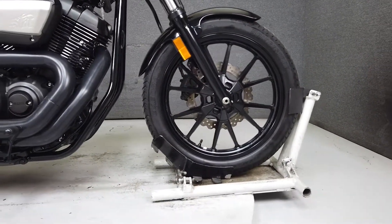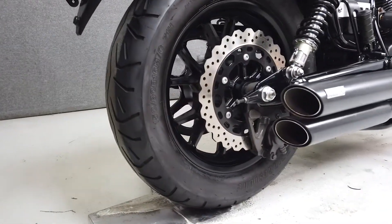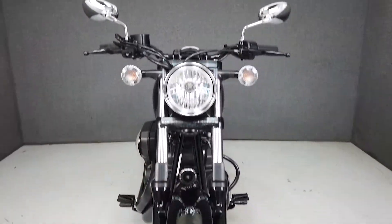Powered by a reliable 950cc V-twin engine with a 5-speed transmission, the Bolt puts out a respectable amount of horsepower and torque through a low maintenance belt drive.